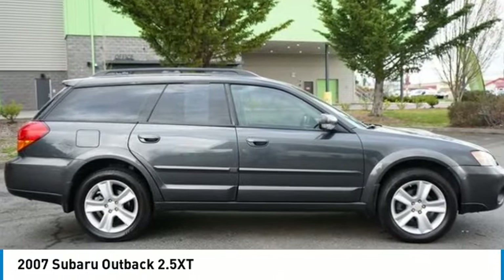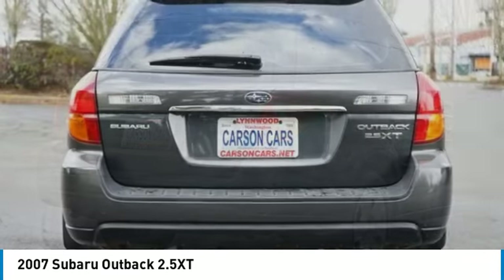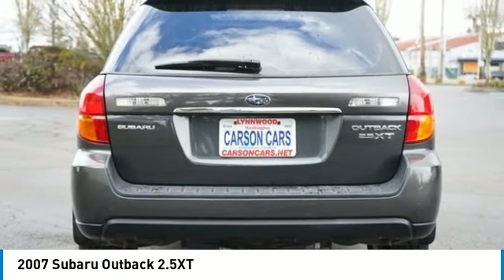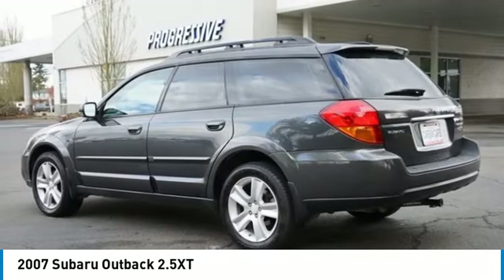Make a great choice today with the 2007 Outback. Take the go-anywhere capability of all-wheel drive and plenty of room for cargo and companions, and you've got the Subaru Outback. Let the adventure begin.